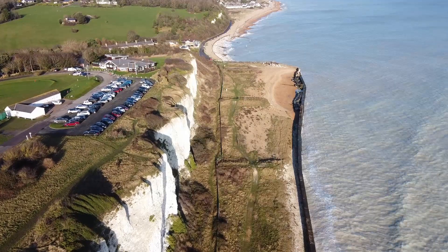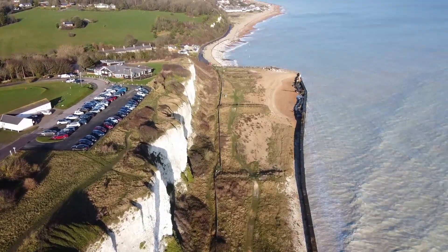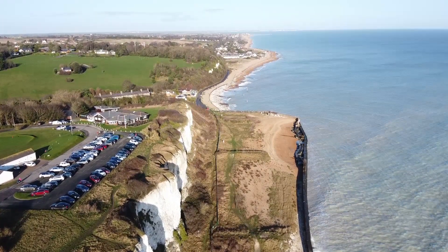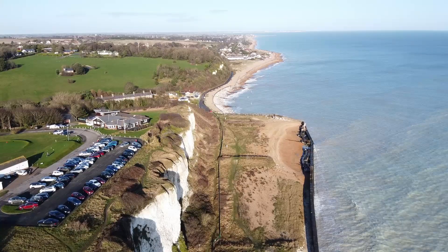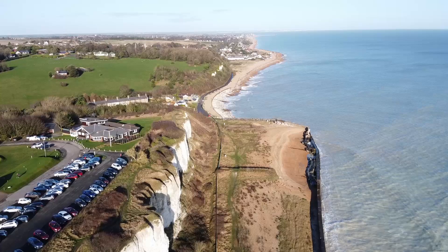As we pan up even further you can just about see Deal Pier sticking out in the far distance, and you can almost see where the land juts in — Pegwell Bay and also Ramsgate. Absolutely nice day, lovely scenery.